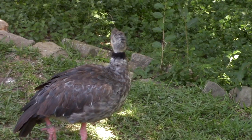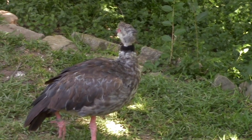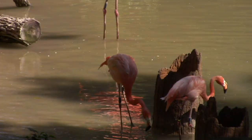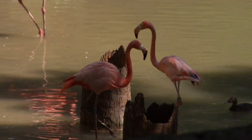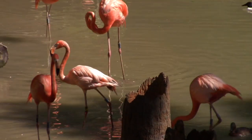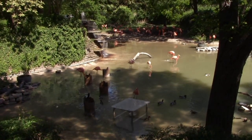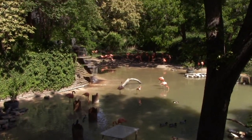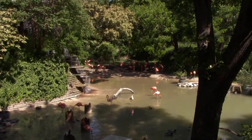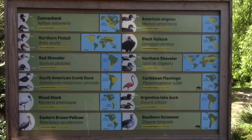This bird is called the Southern Screamer, from South America. We've got a blue and yellow macaw. We've got some Caribbean flamingos down at the water. They get their pink color from the food that they eat. A little better view of their habitat. Lots of swans enjoying the water, having a bite to eat perhaps. There's another sign with additional bird information - this is the same habitat.